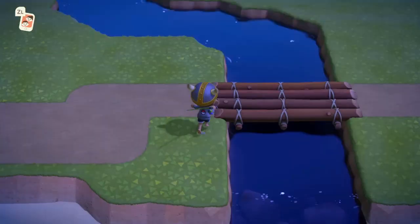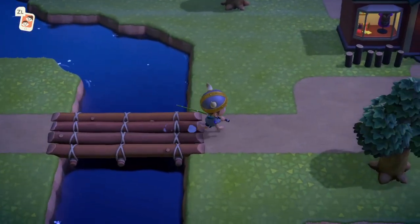Hey guys, it's back with another video teaching you how to catch the moray eel in Animal Crossing: New Horizons. There are a few things you need to know, so let's get started.